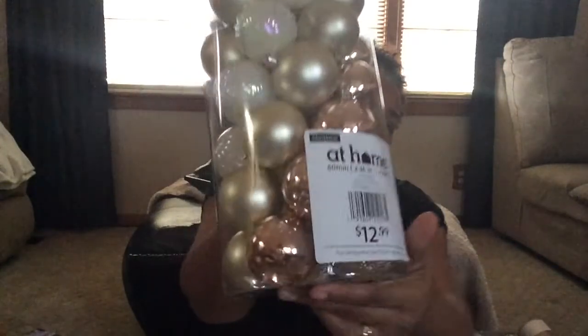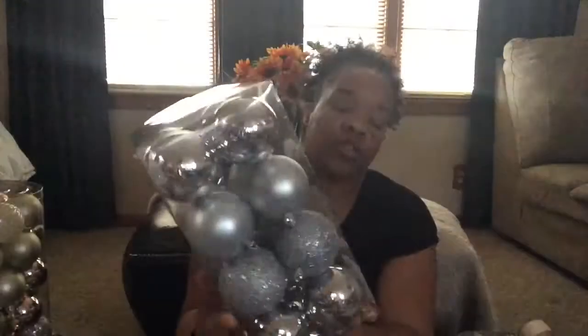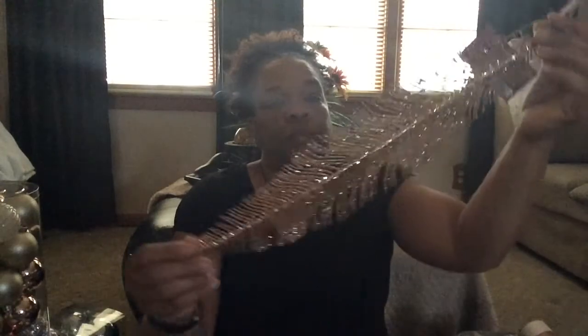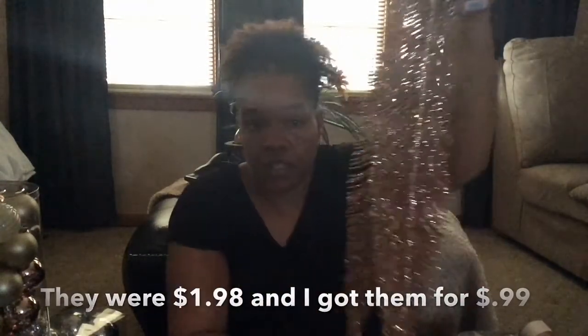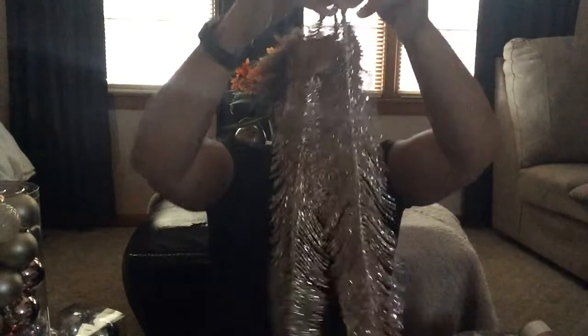We're going to move on to At Home. From At Home, these were 50% off so I paid $6 for them, and they have the golds, rose golds, and white in them. I also got these from At Home and they were $3 each — I got two of them. Then I found these and fell in love with them. I got three rose golds and they were originally $1.99, and I got them for $1.98. Then I got three golds. I haven't decided what I'm going to do with them yet. That is all I got from At Home.